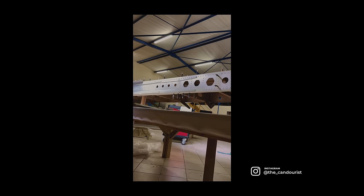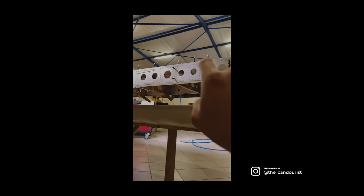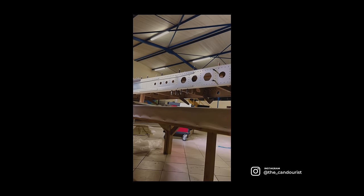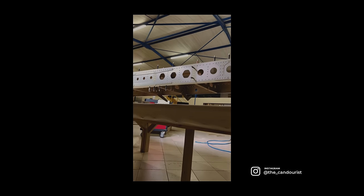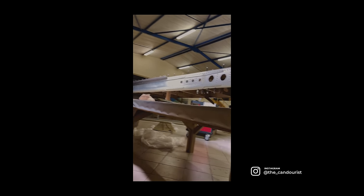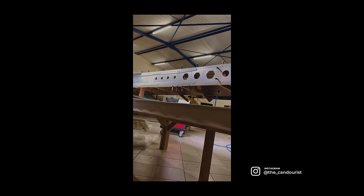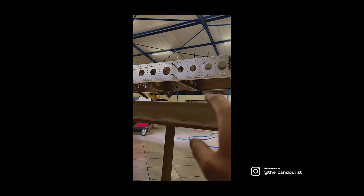I'm just sitting on the floor here, kind of taking in the fact that this hunk of metal that I'm busy riveting together right now is going to fly me around the world. I'm going to be flying friends in it and family in it, and I'm going to have the craziest adventures of my life. And I'm building it.